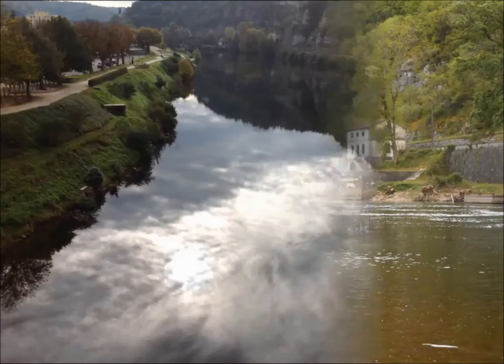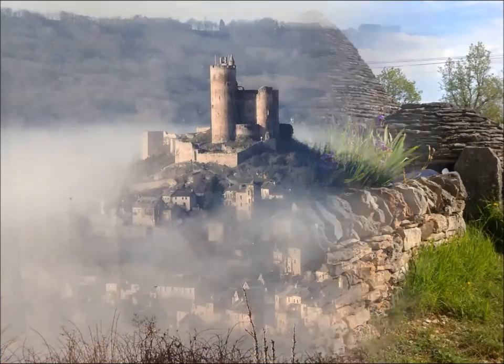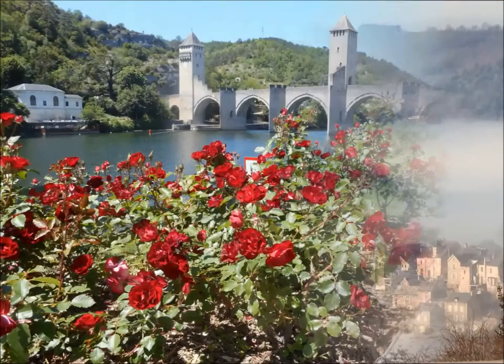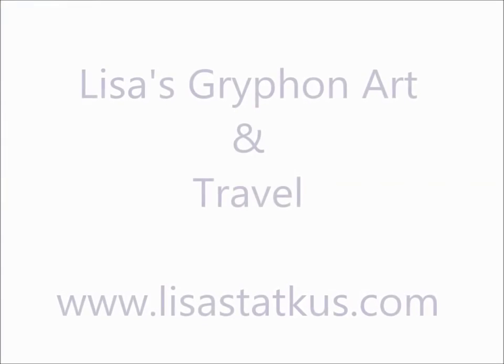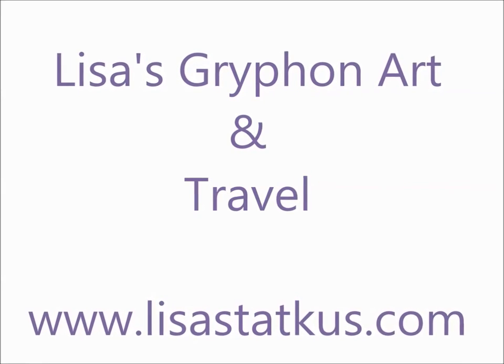This class is open to all levels, and no knowledge of French is necessary. Together, we'll live the life of art and history, adventure, and relaxation. Grab a friend and let's go! To get more information and reserve your spot, go to Lisa Griffin's Art and Travel at lisastatkus.com, or follow the link on my website at melissawineman.com. We're going to have so much fun — I can't wait to see you there!